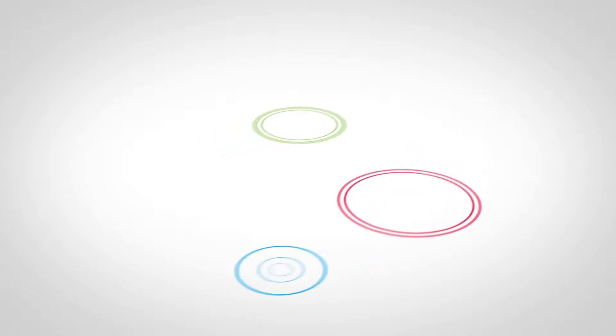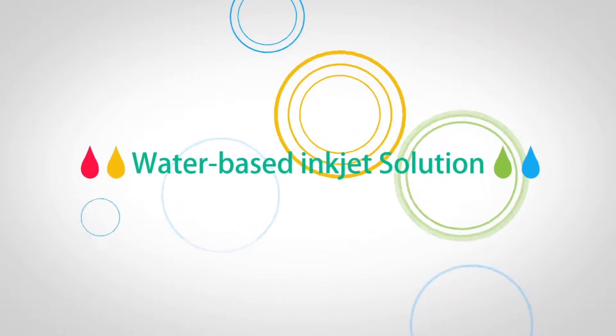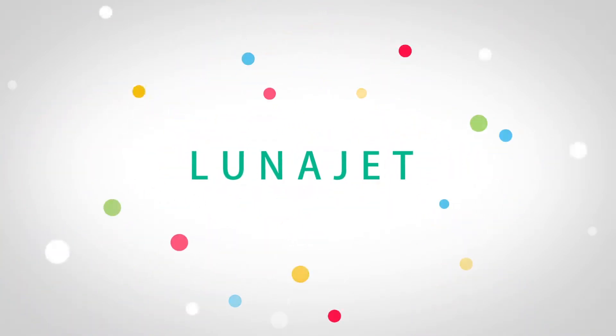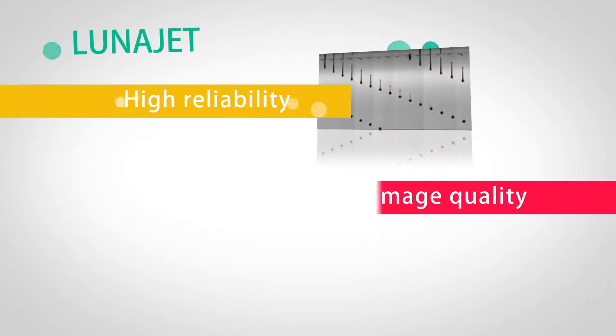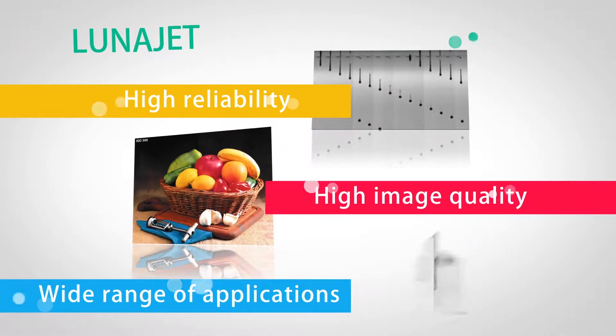We have succeeded in developing an eco-friendly inkjet technology that has never been seen before — CO2's inkjet solution, LunaJet. LunaJet technology has three main features: high reliability, high image quality, and wide range of applications.